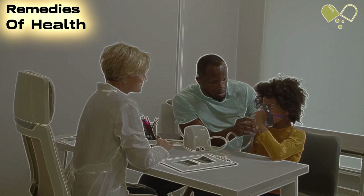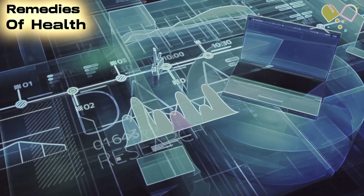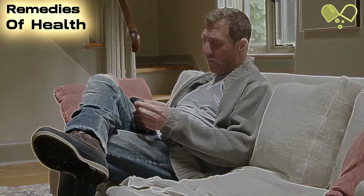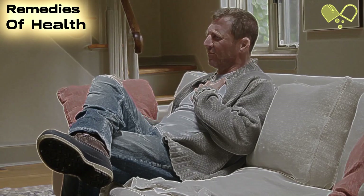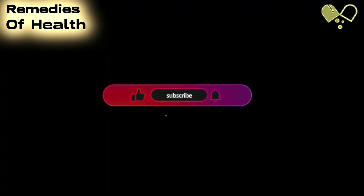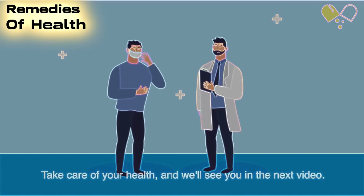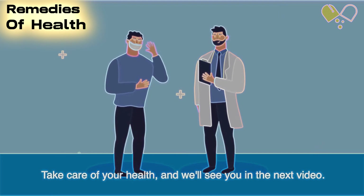Thank you for watching our video on asthma attack treatments. We hope you found the information valuable and informative. If you have any questions or would like to share your own experiences with asthma, please leave a comment below. Don't forget to subscribe to our channel for more health-related content, and be sure to hit the notification bell to stay updated. Take care of your health, and we'll see you in the next video.